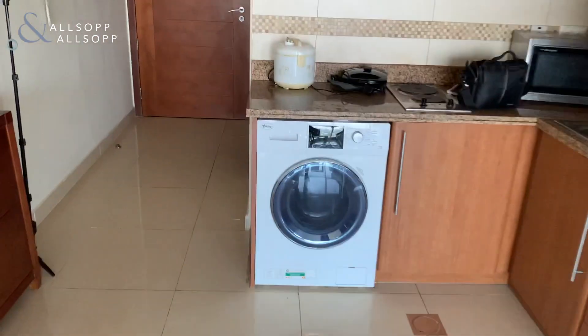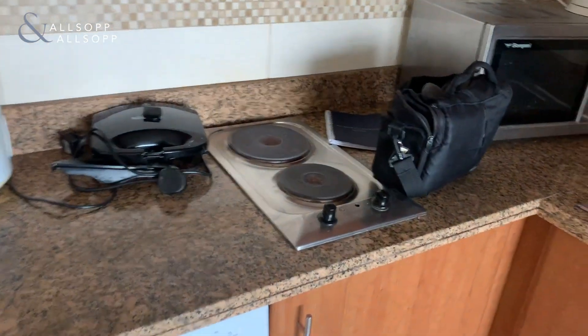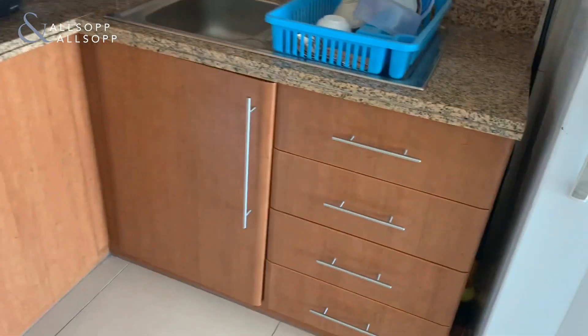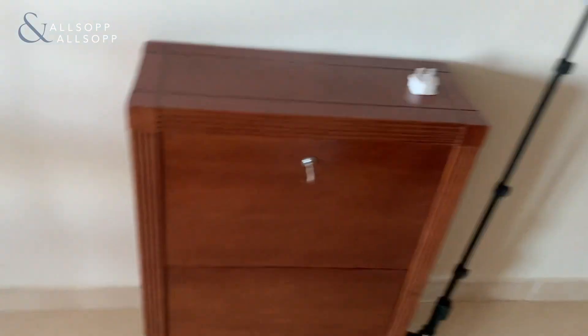The kitchen comes fully equipped, so you've got the washing machine, fridge, freezer, and you've also got hobs to heat your food and a toaster. There's plenty of storage in the apartment for your food, cutlery, pots, pans, whatever you need, and there's also loads of cupboards around.